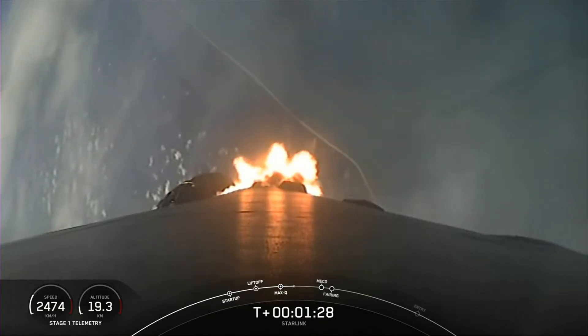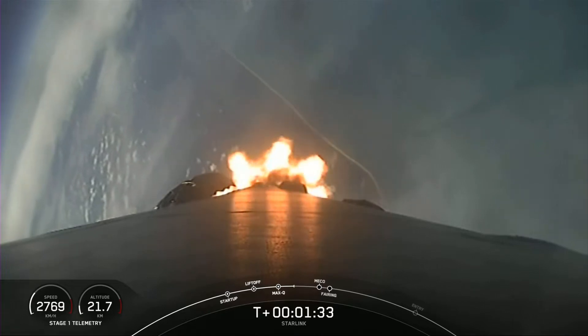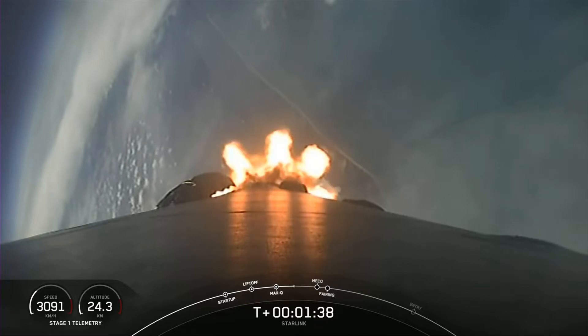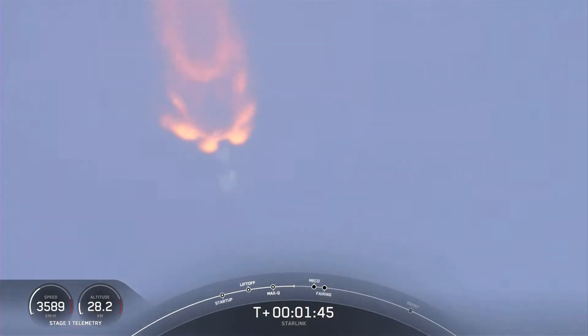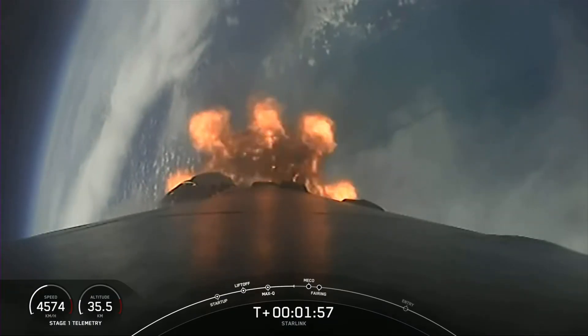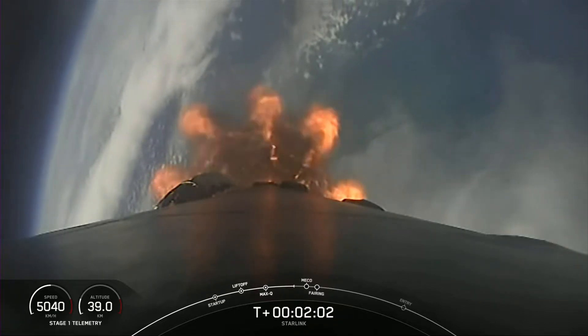Now we're about one minute away from a very exciting portion of our flight. We have a series of back-to-back events: MECO, or main engine cutoff; stage separation; second engine start one; and then fairing separation. MECO is when we shut down all nine of those Merlin 1D engines on the first stage. Stage separation is when we physically separate the first and second stages, and second engine start one is when we light that single Merlin vacuum engine on the second stage. And when we separate the fairings, you will get a good view of those 56 Starlink satellites on our payload.